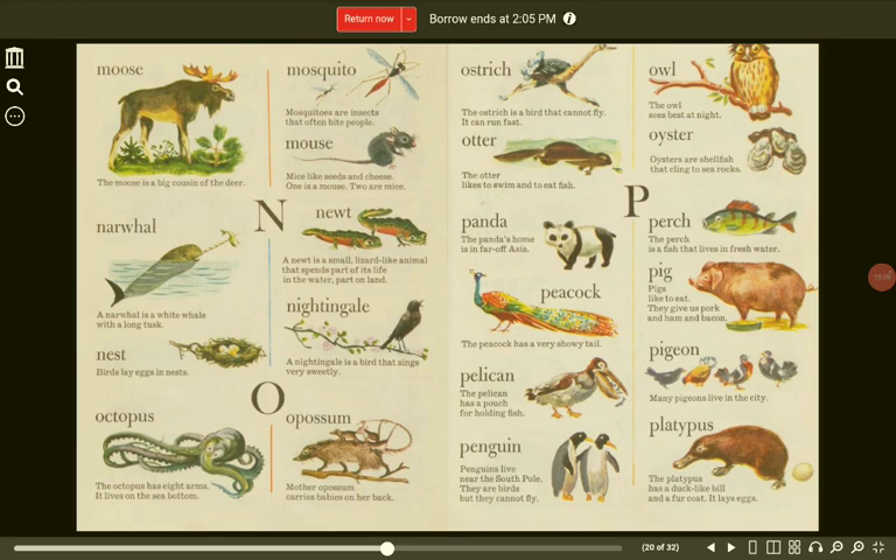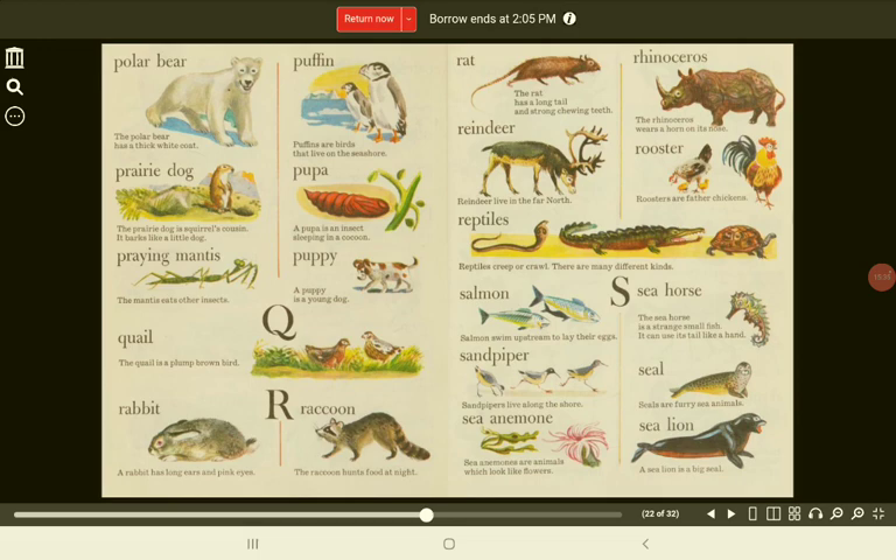Pelican. The pelican has a pouch for holding fish. Pigeon. Many pigeons live in the city. Penguin. Penguins live near the South Pole. They are birds, but they cannot fly. Platypus. The platypus has a duck-like bill and a fur coat. It lays eggs. Polar bear. The polar bear has a thick white coat.